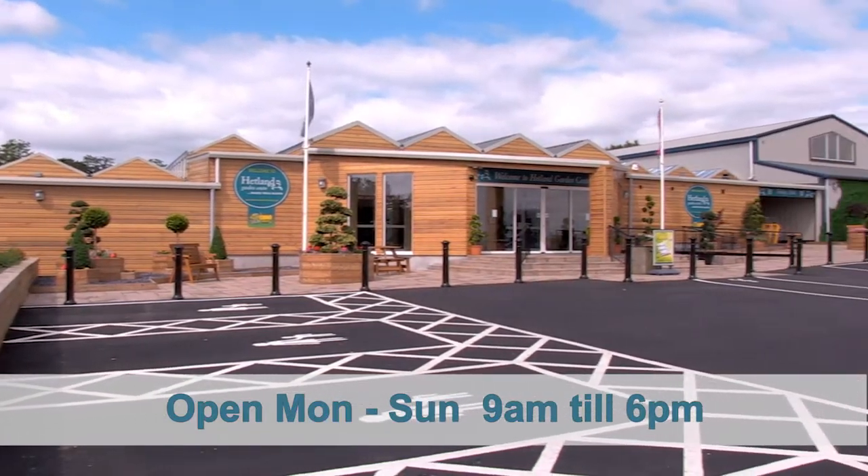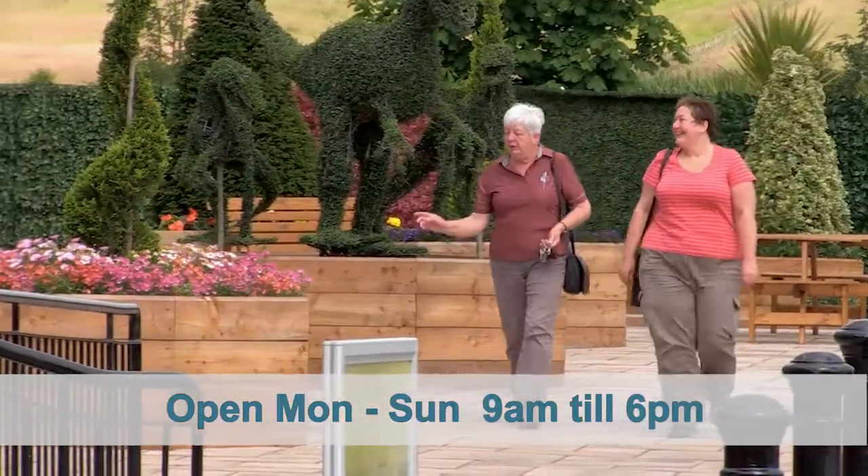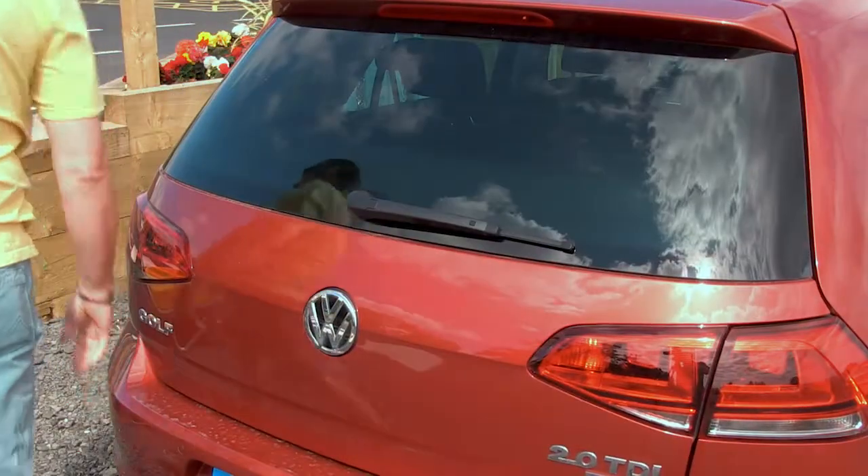Hetland Garden Centre has a brand new look, more customer facilities and loads of great ideas for gardeners and non-gardeners alike. So whatever you're planning, come and fill up your boot at Hetland.